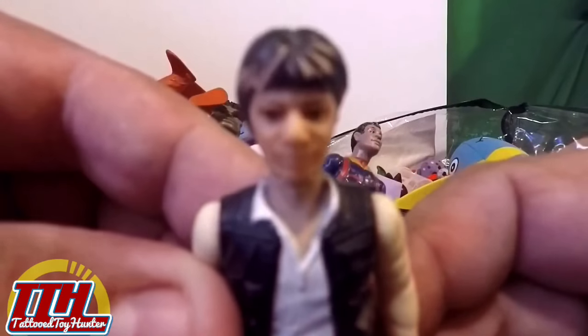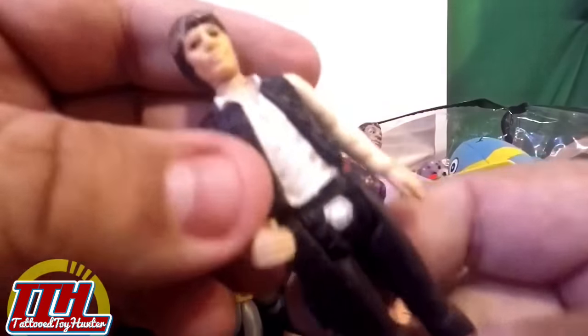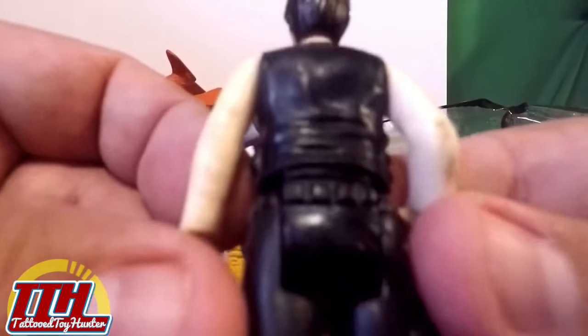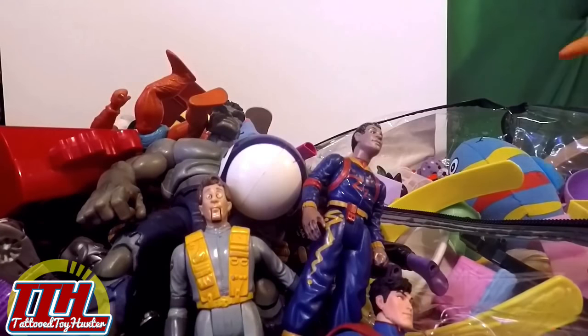Look at this — oh wow! I think this is a 1977 Han Solo. There are two head variants from that year and I think this is one of them. This is nice — old school. I like that. Very cool.